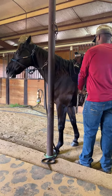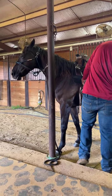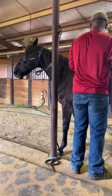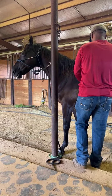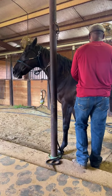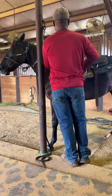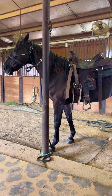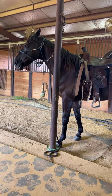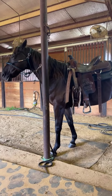All right, you guys, we are just getting Two Step saddled. My phone has been going off this entire time, so I lagged on getting his video posted. Sorry, but we got him groomed. So this is Two Step, and he stands tied up. Fantastic. You can pick up all four of his feet. He's easy to saddle.